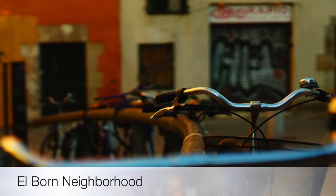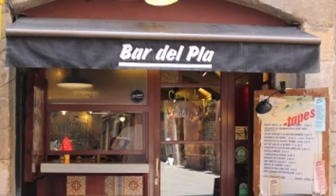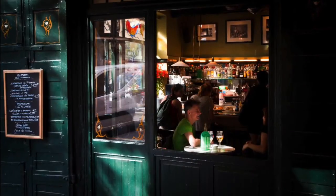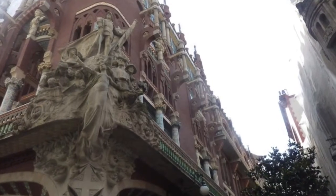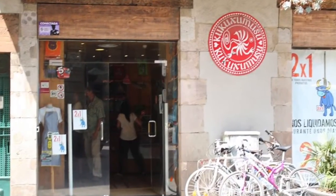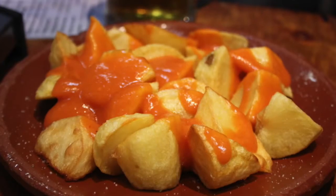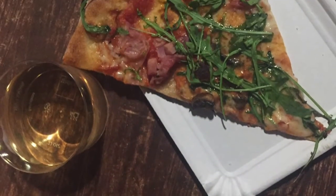Bike tours throughout the charming neighborhood of El Born are unique and offer real insight into the nitty-gritty of Barcelona. Cycle your way around the neighborhood and experience Barcelona as a local, dodging into restaurants and shops, stopping at obscure and beautiful nearby destinations such as Palau de la Música Catalana, which rests on the border of El Born. You can even take a break at the Picasso Museum if you're in the mood for some artwork. If the bike ride works up an appetite, El Born is known for its incredible local restaurants that offer unique dishes such as tapas, two-euro pizza slices, and of course, Catalan classics with a twist.